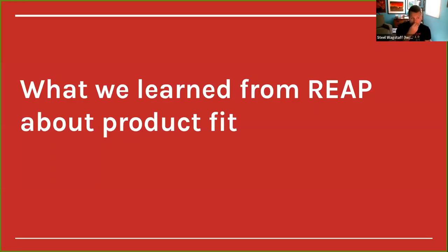Here's what we learned. We surveyed seven of the eight instructors who participated, and 85 students completed a voluntary survey. The student response rate varied widely across courses — some instructors didn't give the survey, some gave it but didn't push it, and some pushed it heavily resulting in nearly full responses. Take that with a grain of salt.